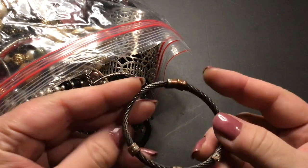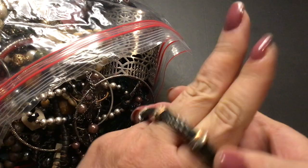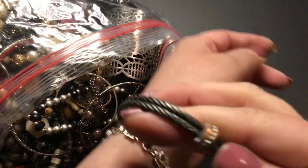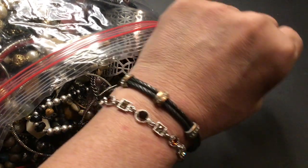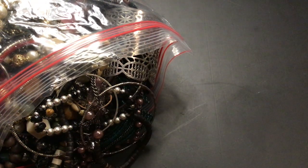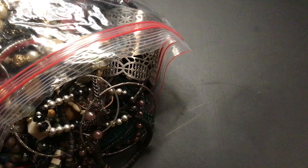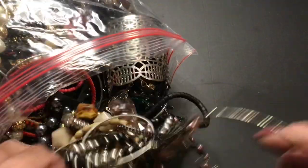This is worn — very worn. And it looks kind of small, but oh, it opens. So it's not small. It's pretty. Too bad it's worn. It's got wear everywhere. That's too bad. Craft, most likely.